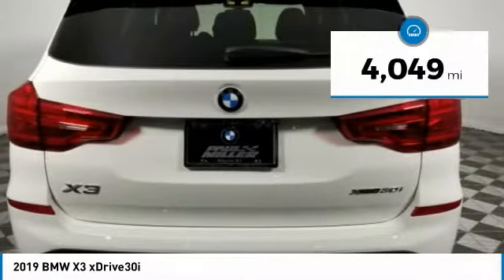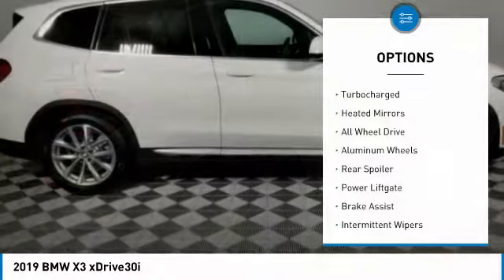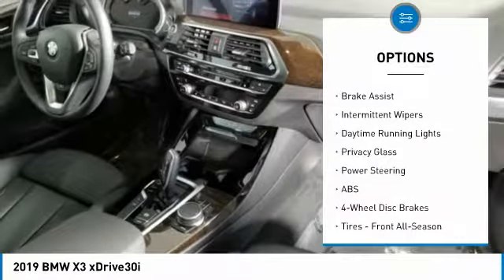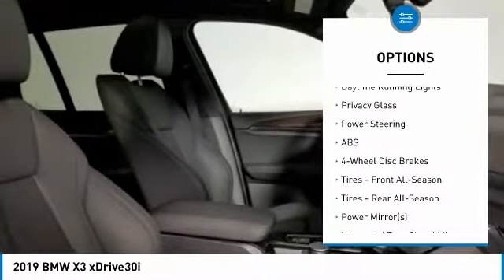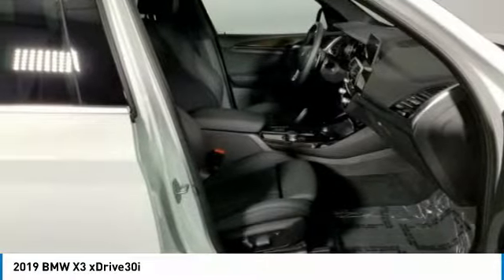This vehicle has less than 5,000 miles. Here are some of this vehicle's great options: turbocharged, heated mirrors, all-wheel drive, aluminum wheels, rear spoiler, power liftgate, brake assist, intermittent wipers, daytime running lights, privacy glass.